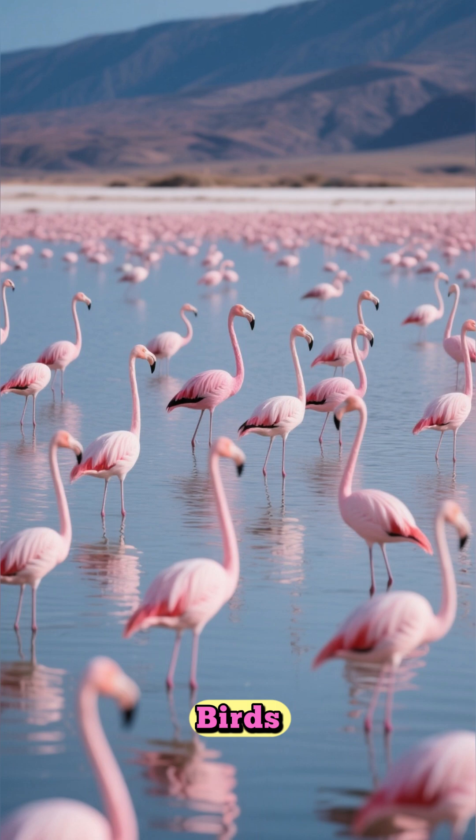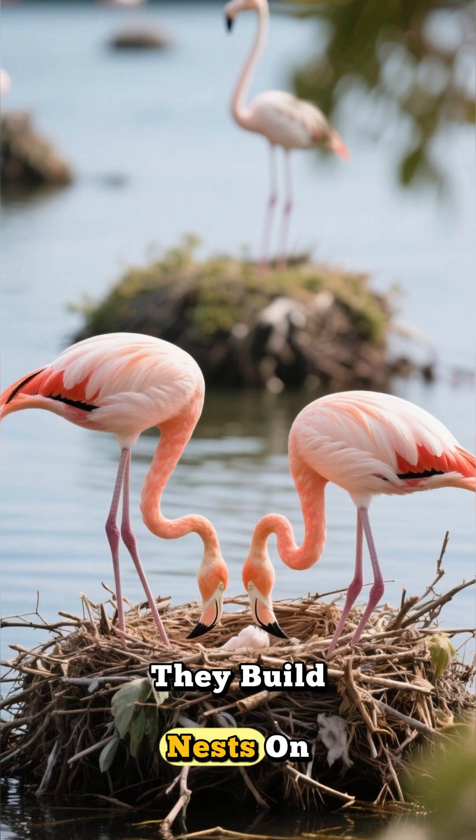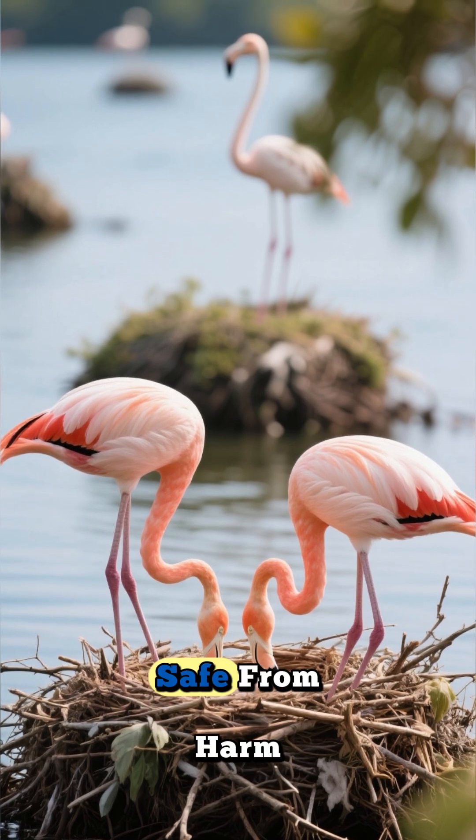Every year, these magnificent birds transform this deadly mirror into a vibrant pink paradise. They build nests on the small islands that form in the intensely salty waters, safe from harm.